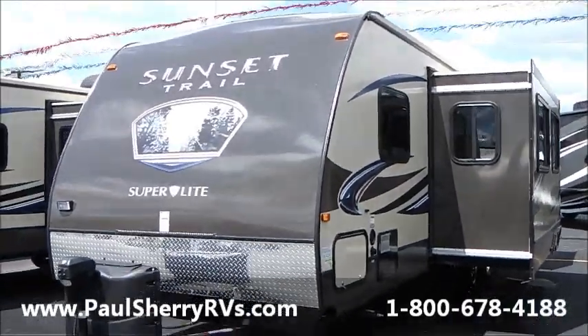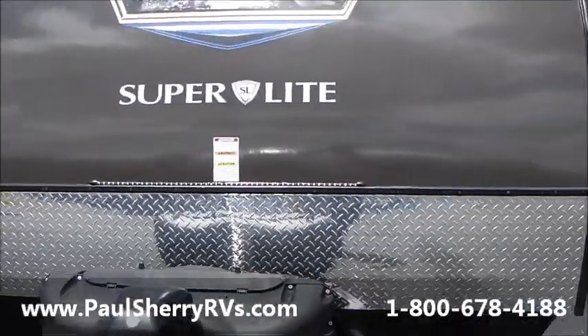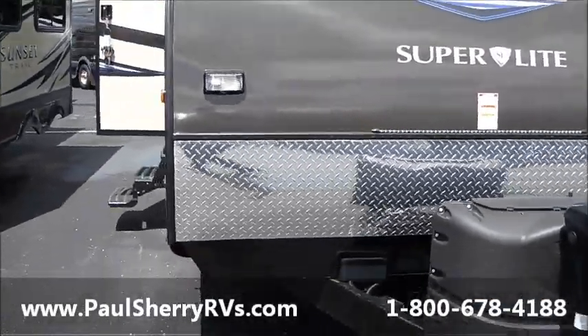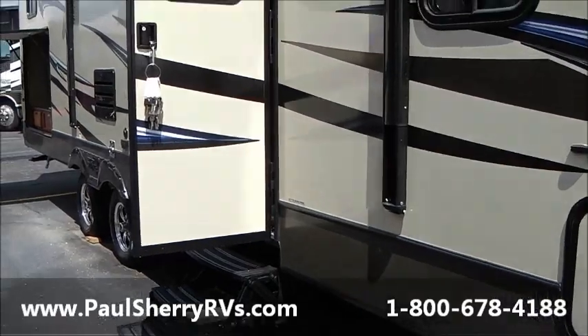Nice slanted front for less wind drag. There's a really cool blue LED light that lights up across the front — makes your camper look different than everybody else's and easy for the kids to find at night. Let's go inside, folks.